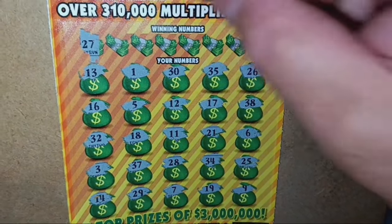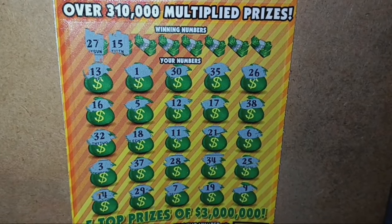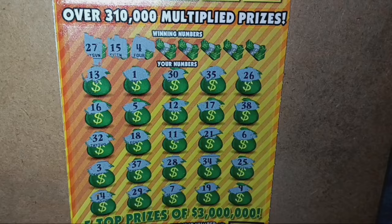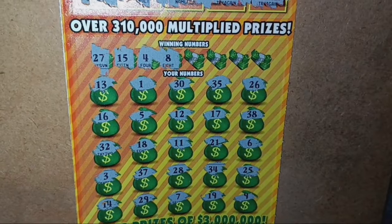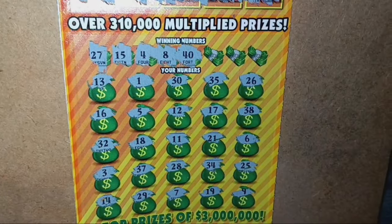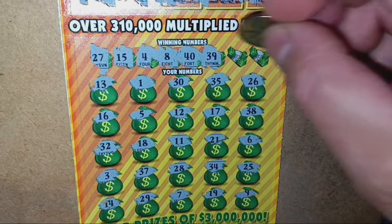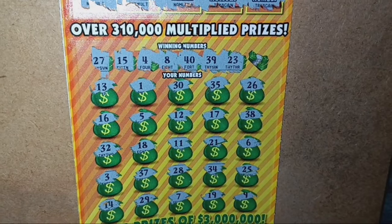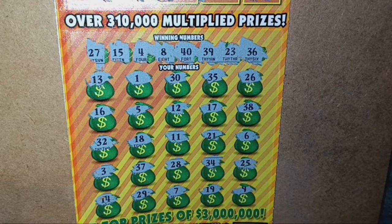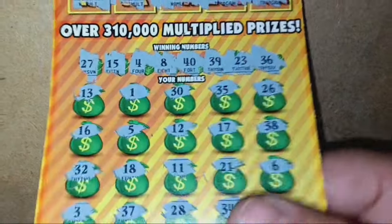27 — of course, right around it. Number 15. Not seeing it. Single 4 — we have a 3 and a 5, right around it. Number 8. Not great. 7 and a 9 — right around it. Good old 40, and I know we don't have that. 39 — not so fine. Last two numbers — 23. And finish out with a 36. Looks like another crap ticket from the Pennsylvania Slottery.